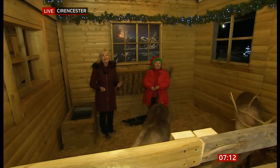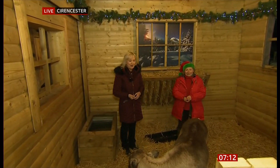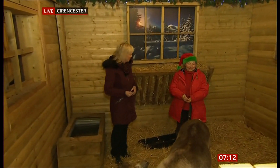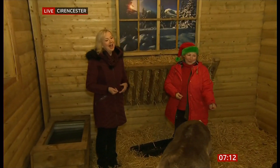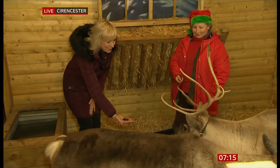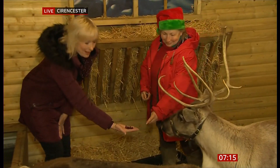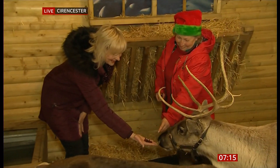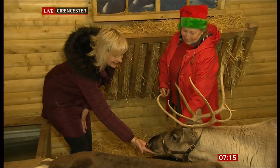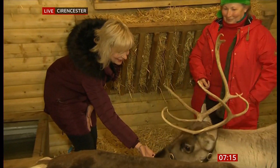Santa is getting ready, looking at his naughty and nice list as we speak. I've come in amongst the reindeer — Mrs. C is in here with me. Come on, Mischief, come on — I've got a little treat for you. This always happens to me, it never works when I work with animals. There you go — come on now. Yes, good girl!